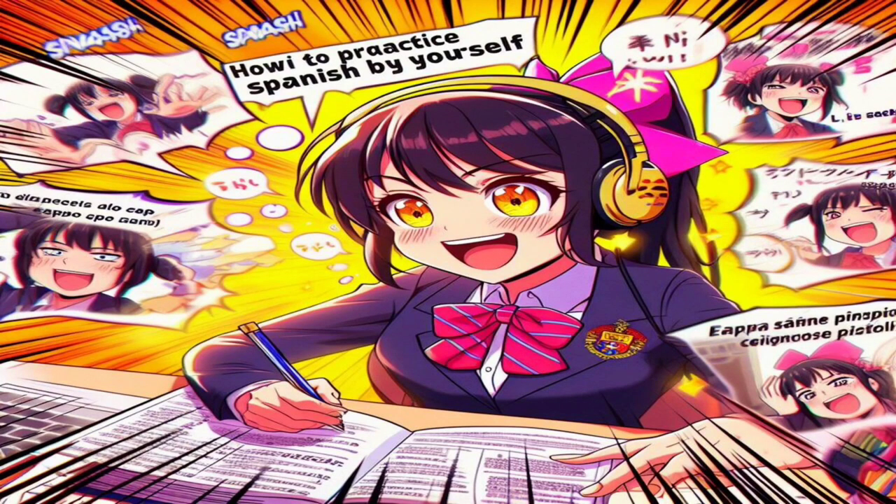Hola amigos! Welcome back to Learning Spanish with Anime. Today, we're diving into a topic that many language learners struggle with: practicing speaking Spanish when you don't have a language partner. Whether you're a beginner or an intermediate learner, this video is packed with tips and strategies to help you sharpen those speaking skills on your own.